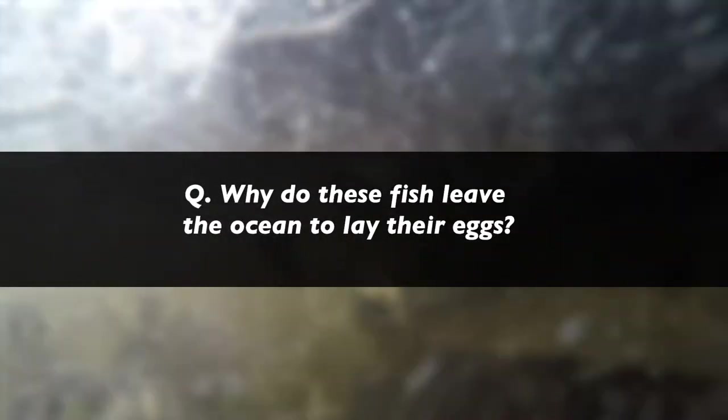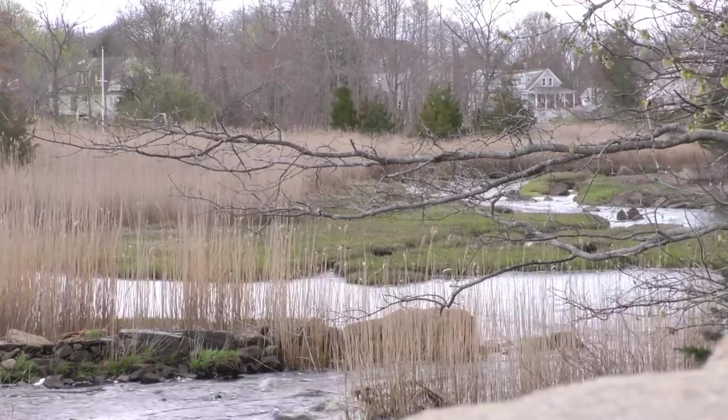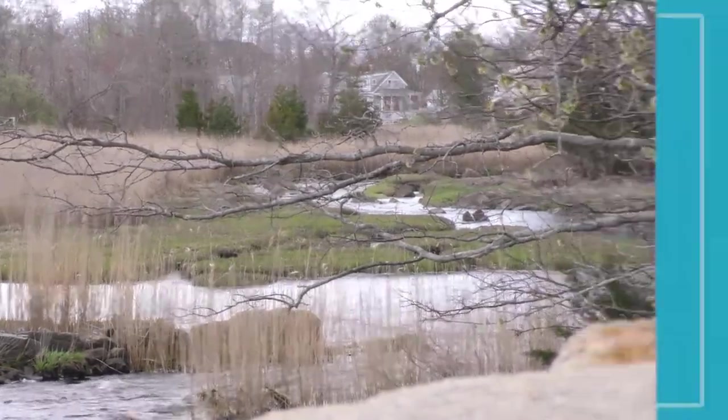Unlike familiar species like salmon, river herring don't die after they lay their eggs. They'll lay their eggs in these freshwater streams and tributaries and then migrate back out to the ocean, hopefully returning another year to lay eggs again. Why do they leave the bountiful food sources in the ocean to travel upstream? The answer is safety. These fish spend most of their lives in the ocean and then work their way into freshwater streams to deposit their eggs where they're safe, since the ocean is not a safe place for small eggs or juvenile fish.